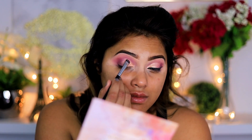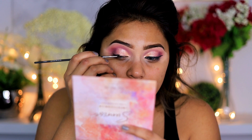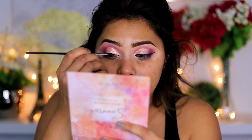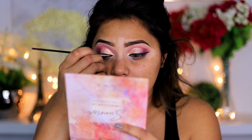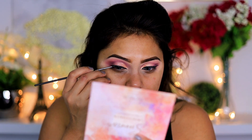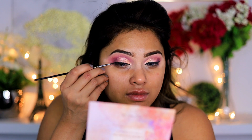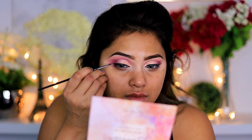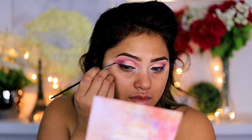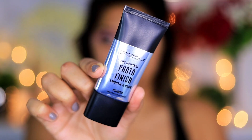I'm using two colors: for my inner corner I'm using a color called Champagne from the same palette, and then I'm using the color called Pinwheel Galaxy, which is a darker pink. Using my eyeliner and a very thin skinny brush by Morphe, I'm going to apply a very thin eyeliner with a little mini wing on the outer corner. I'm using a L'Oreal gel eyeliner in black.